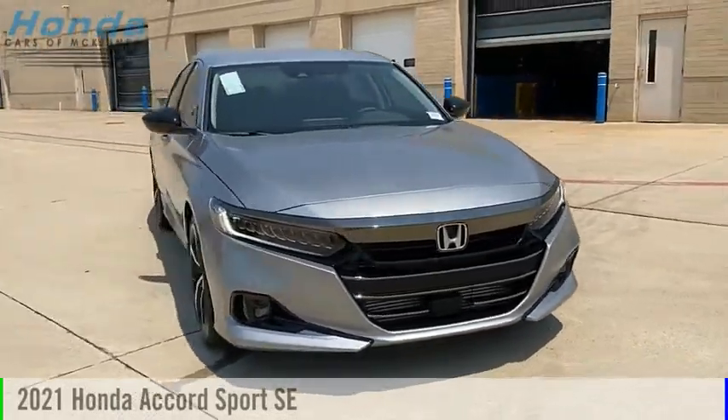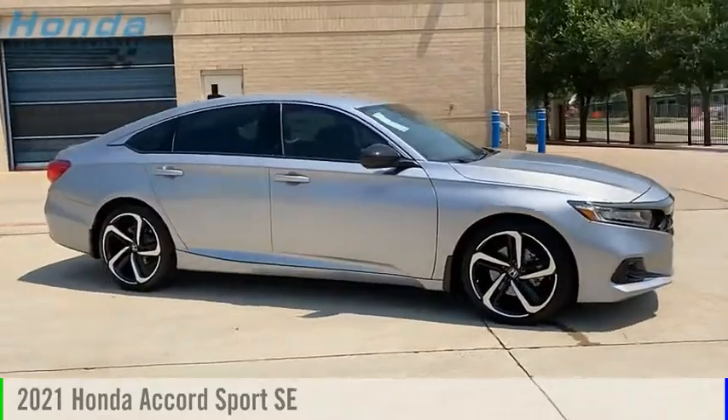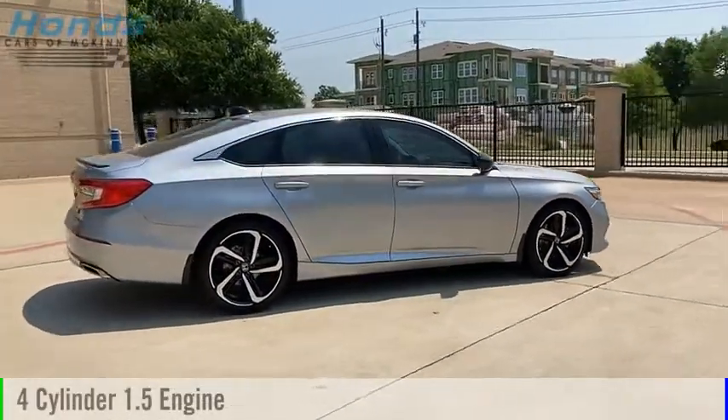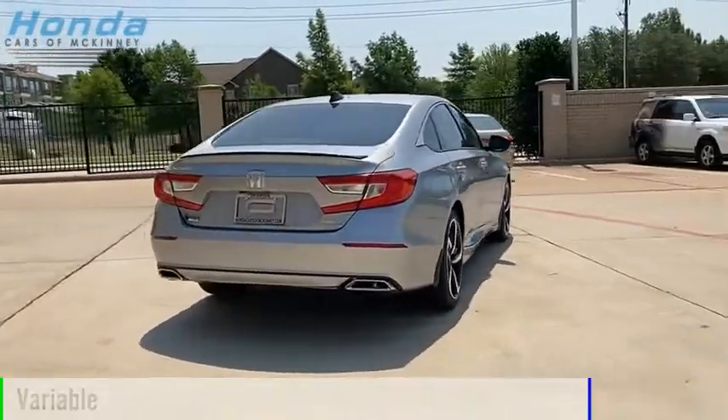Stop by and take a look at the 2021 Accord. This vehicle is powered by a front-wheel drive, four-cylinder, 1.5-liter engine, and comes with a continuously variable transmission.